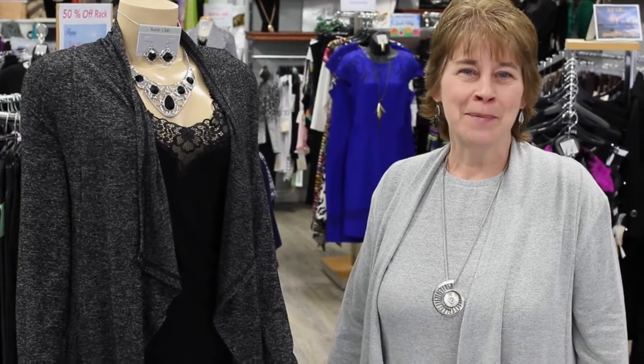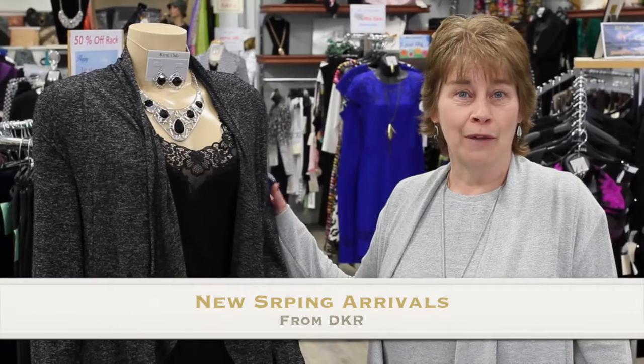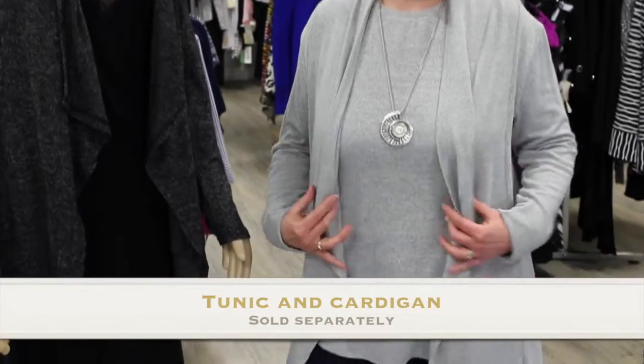Welcome to the Painted Wardrobe. I'm Sue, and this is our Painted Wardrobe Lady, and we're featuring our new arrival of the DKR Twinsets in the Mellage fabric.